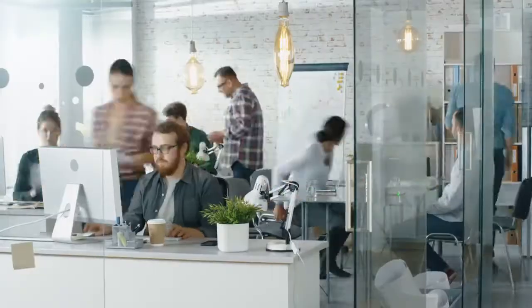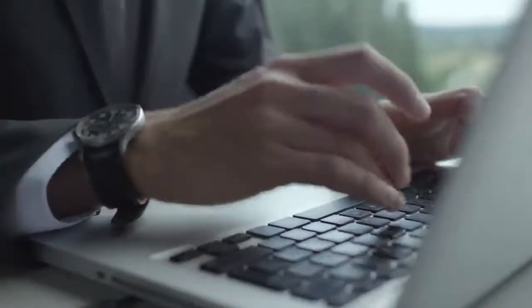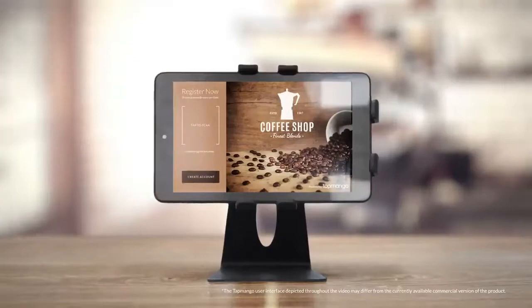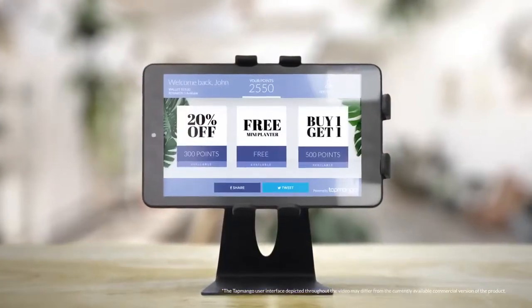Business owners are always looking for three things: new customers, more revenue, and a way to stand out. Well, look no further. Say hello to Tap Mango — a complete solution for loyalty, online ordering, and customer communication.